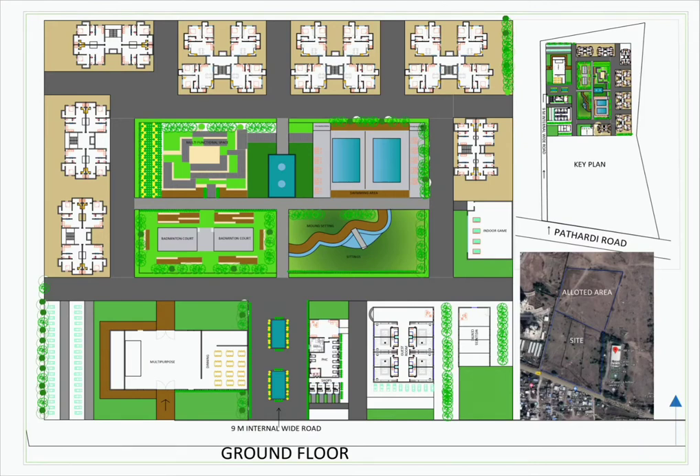As we move further, at the center of the space we have green spaces which include badminton courts, a multi-functional area, a swimming pool, and a children's playing area. Along this space, the housing blocks are placed.